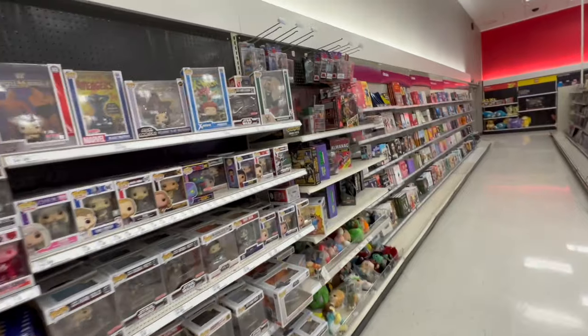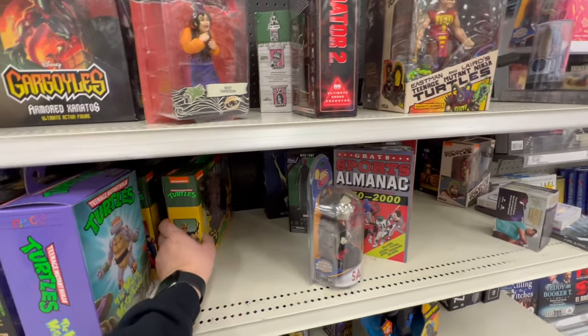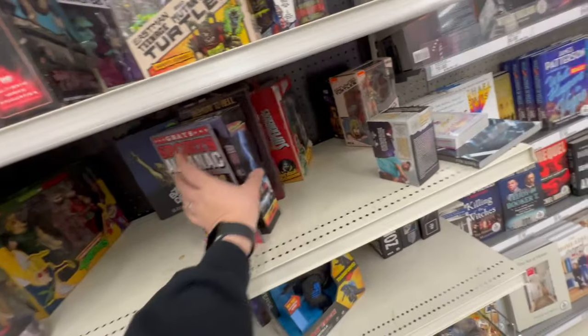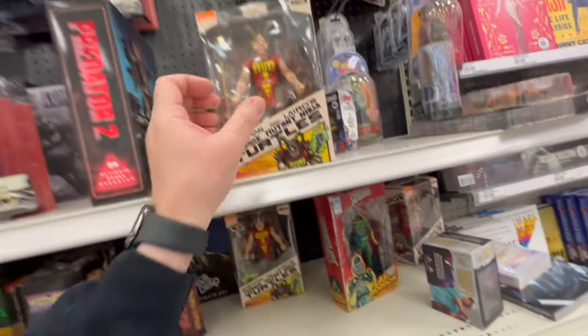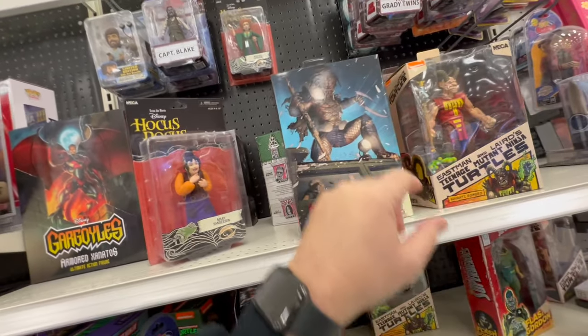Always enjoy toy hunting. Doesn't look like we're gonna find those today. Plus, we're picking up some food because we're supposed to be locked in by some ugly, ugly weather here in the Dallas Fort Worth area. So yeah, that's gonna happen.